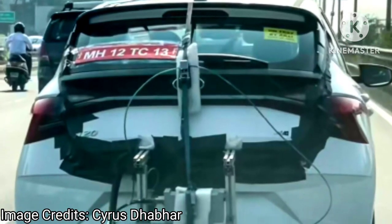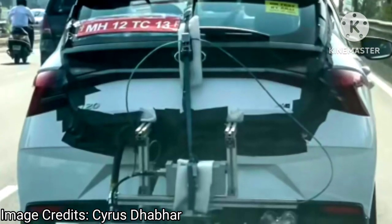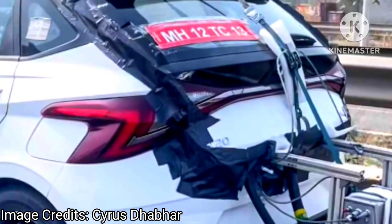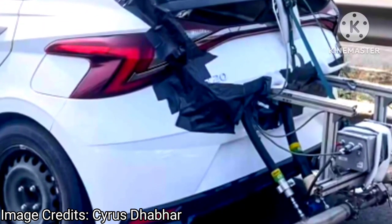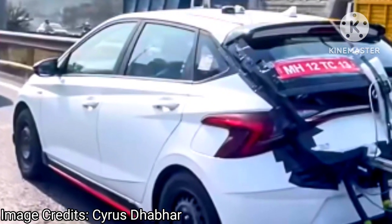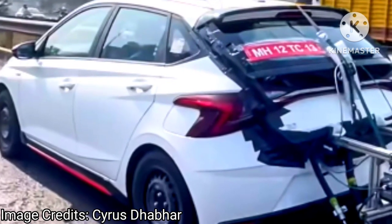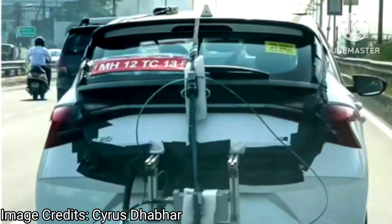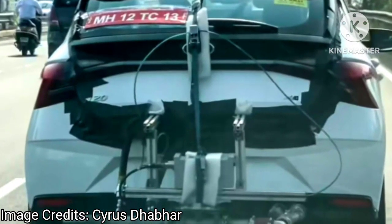The Hyundai i20 N-Line test mule has been spotted on road with emission testing equipment, bearing a sticker reading 'tested by Array.' This i20 N-Line test mule could either be a CNG variant or an existing version undergoing compliance testing for upcoming RDE conditions.